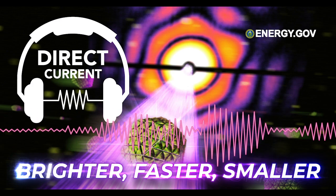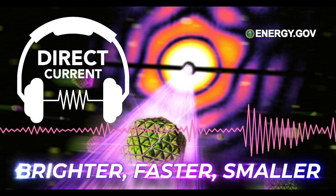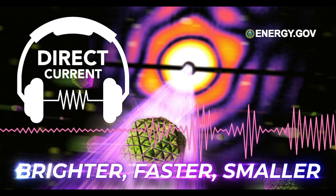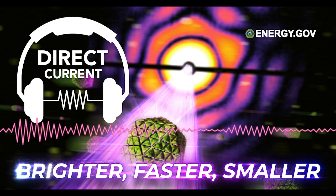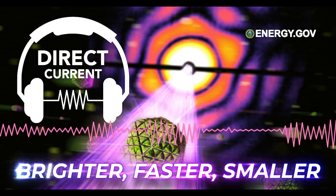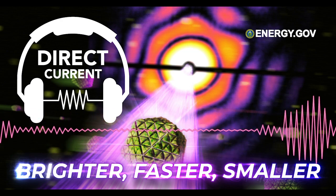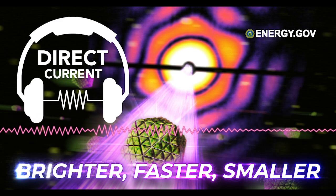That's all for this episode of Direct Current. For photos, videos, links, and more, visit the episode page at energy.gov/podcast. Thanks to the folks at SLAC who shared their time and energy, including guests Hassan Demirsi, Mike Manitti, Emma McBride, and Mike Dunn, as well as the SLAC communications team and Shannon Shea from the Office of Science. Questions or feedback? Email directcurrent@hq.doe.gov or tweet at energy. Direct Current is produced by Matt Dozier, with original artwork by Sarah Harmon. This is a production of the U.S. Department of Energy, published from Washington, D.C. Thanks for listening.